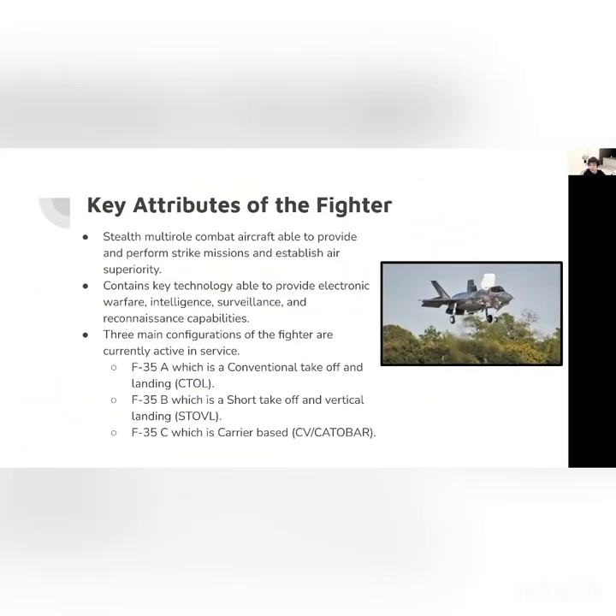Key attributes of the fighter: it is capable of stealth, which in simple terms means becoming invisible to radar. It is also able to perform strike missions and establish air superiority — basically launch, complete the mission, and land. Key technology provides this airplane with electronic warfare, intelligence, surveillance, and reconnaissance, which is another term for mapping the battlefield.